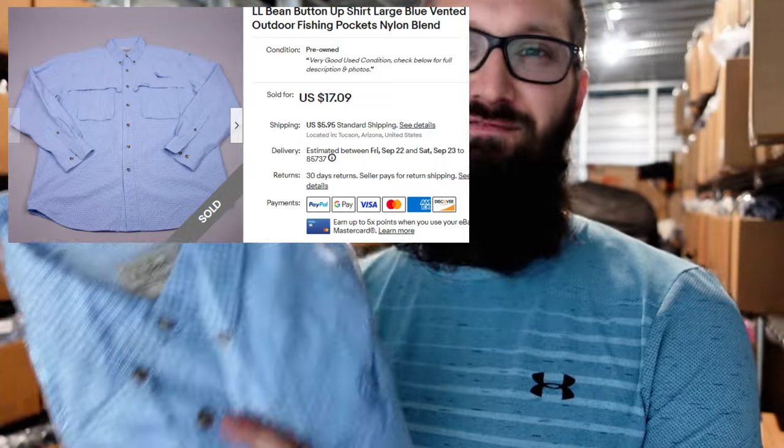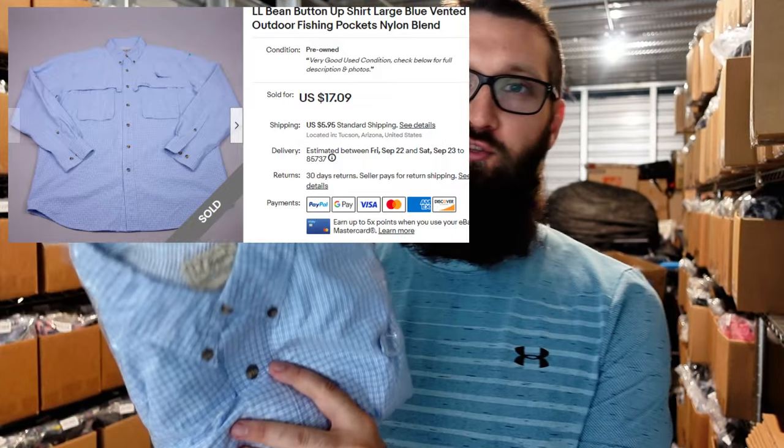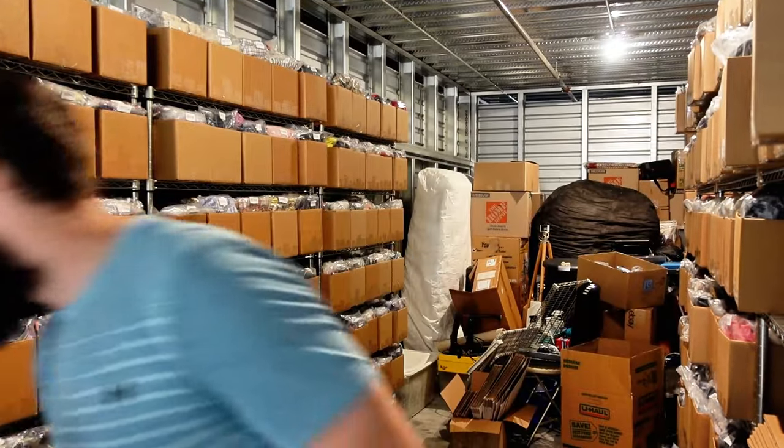This is an LL Bean button-up shirt — it's vented, so people like to take these on their fishing trips. Didn't sell for a ton of money — $15 plus $6 — but not bad. It did take a long time to sell. LL Bean is one I don't really pick up that often anymore. It just takes a long time to sell, but the fact that it was nylon and vented — I would still take shots on these fishing shirts.